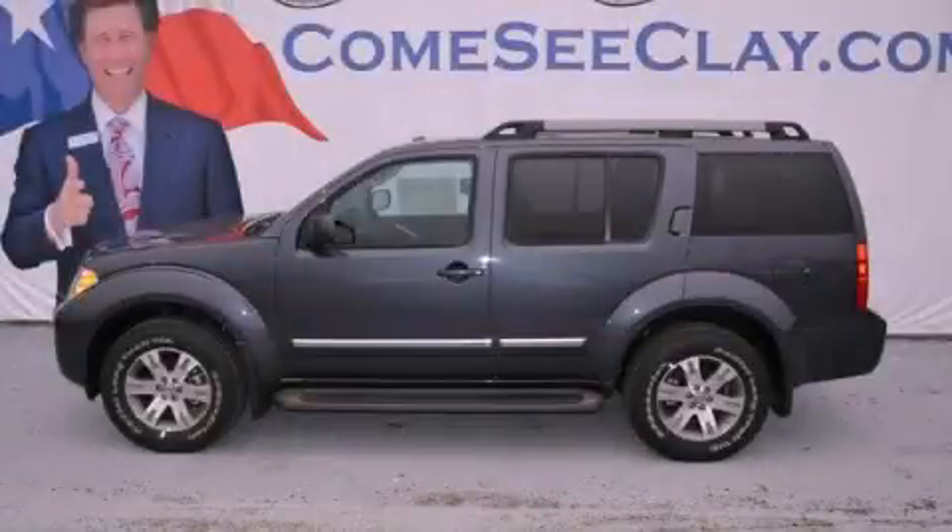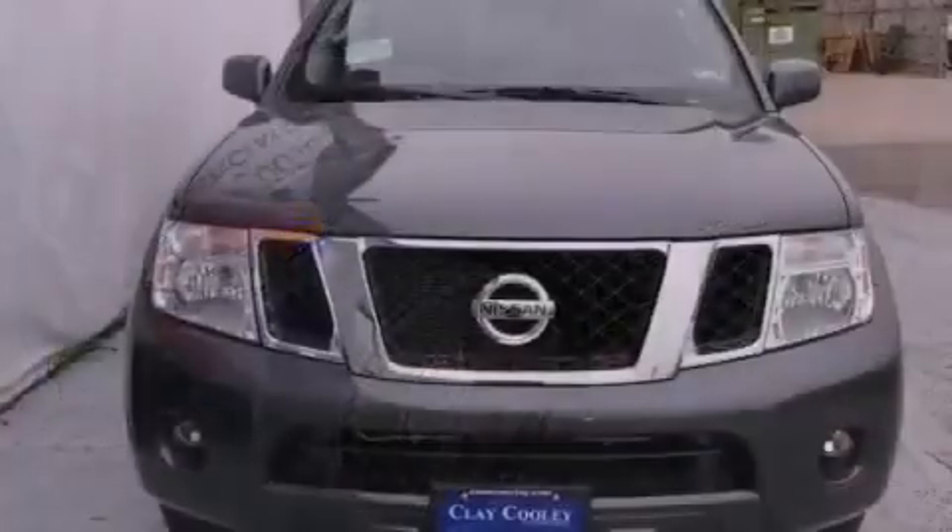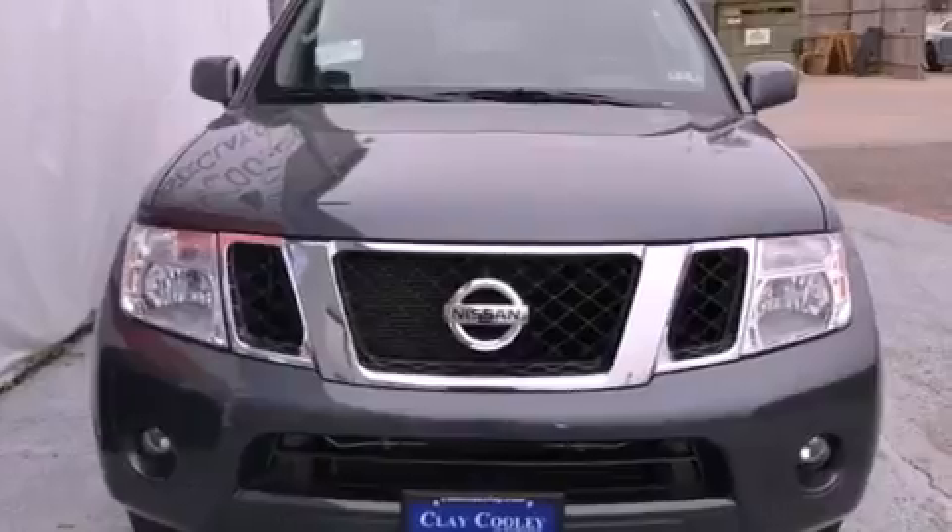This is a brand new 2012 Nissan Pathfinder. A big SUV for big fun. It has a 4.0-liter six-cylinder engine and an automatic transmission.